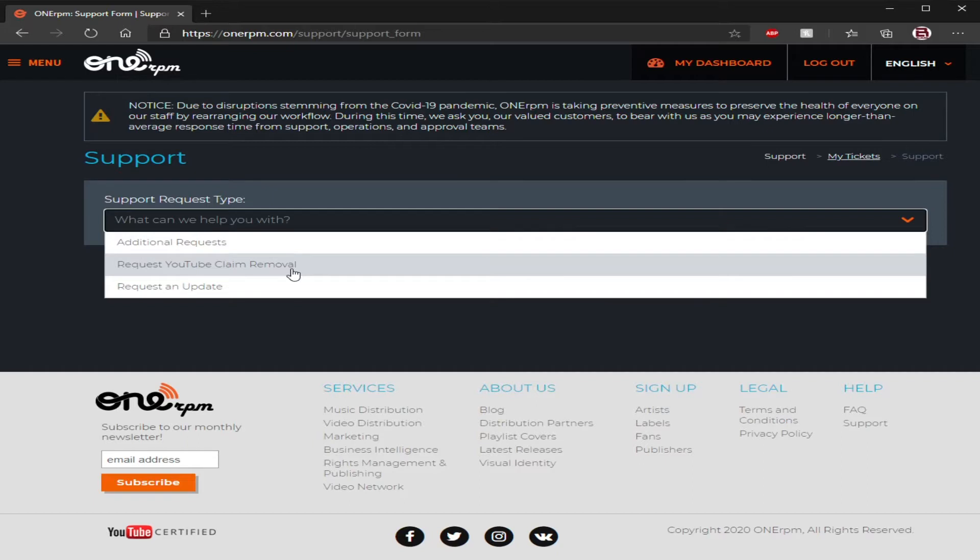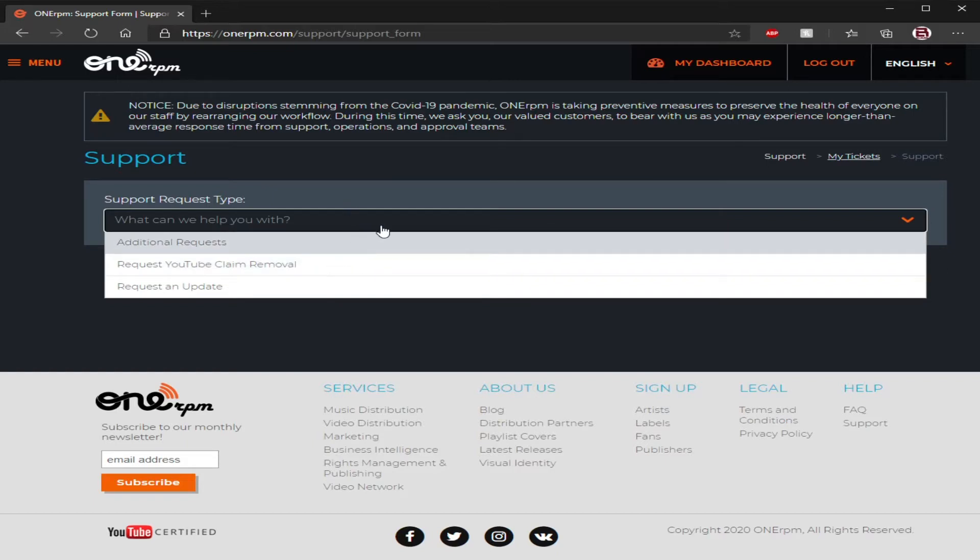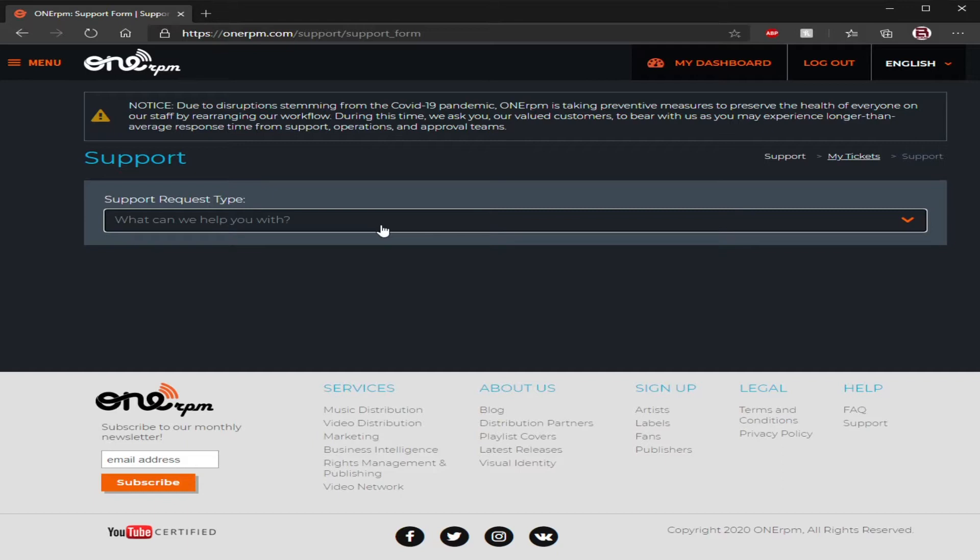Like if someone claimed that you stole footage, say you used royalty-free images and they're like 'hey, you stole that image from me, I own that image.' You can have 1RPM deal with it and they'll handle it for you. That's where you want to go, that's how you submit stuff.